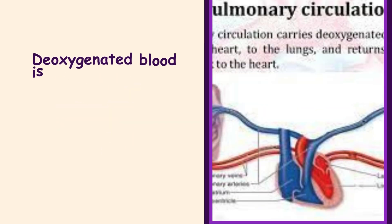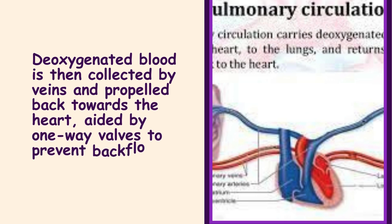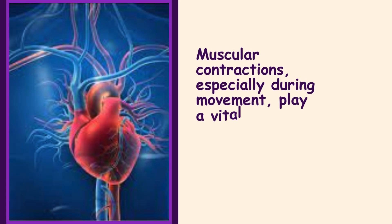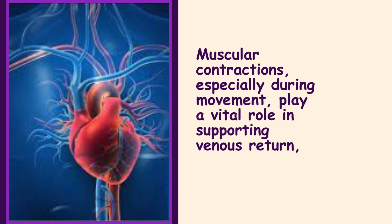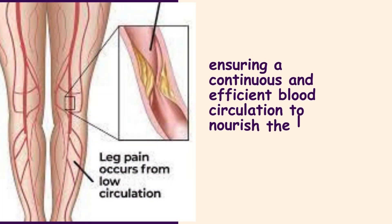Deoxygenated blood is then collected by veins and propelled back towards the heart, aided by one-way valves to prevent backflow. Muscular contractions, especially during movement, play a vital role in supporting venous return, ensuring a continuous and efficient blood circulation to nourish the legs and feet.